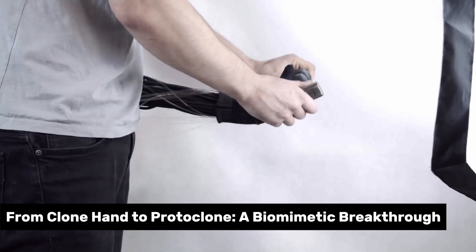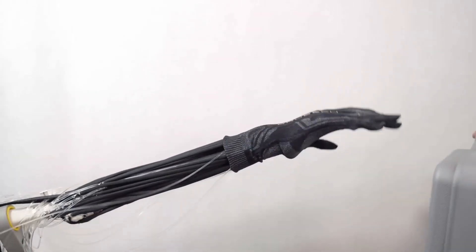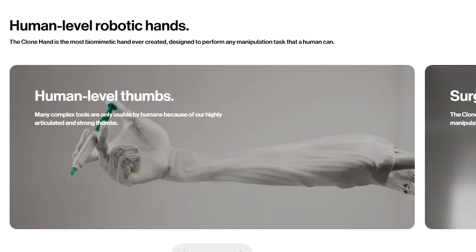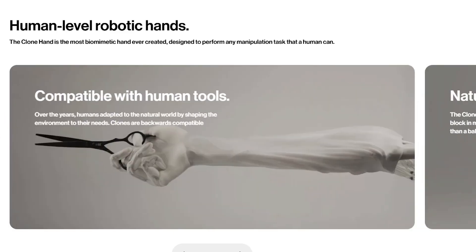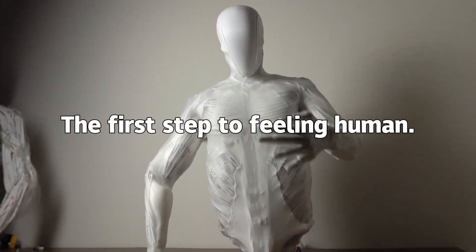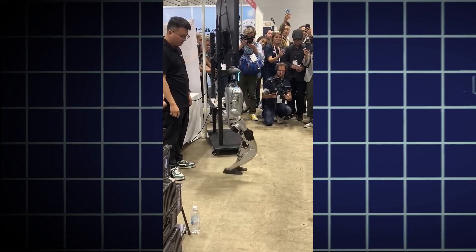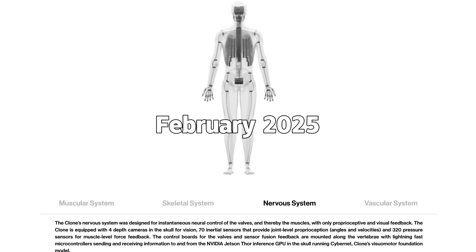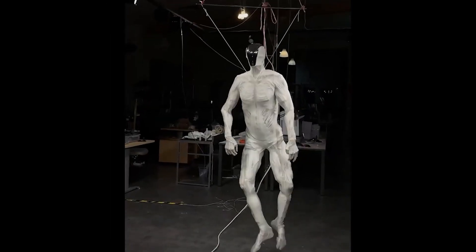Protoclone V1 didn't just appear — it grew from roots planted years ago. About three years back, Clone Robotics debuted the Clone Hand: a robotic fist with synthetic muscles ten times stronger than standard actuators, lifting up to 60 pounds. Cosme, who'd been tweaking muscle tech since 2014, called it the first step toward a healing hand. It wasn't just a prototype — it was a biomimicry breakthrough, reflecting light-like hands and tendons that twitched like something alive. Fast forward to February 2025, and those early wins birthed Protoclone V1 — a full-body android that's a cornerstone, not just a test piece.